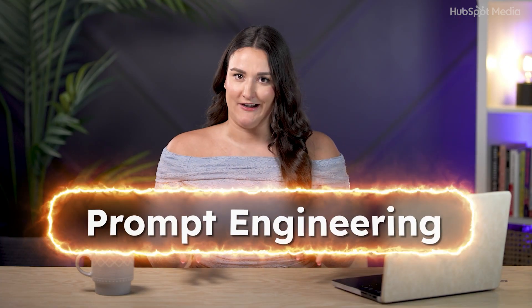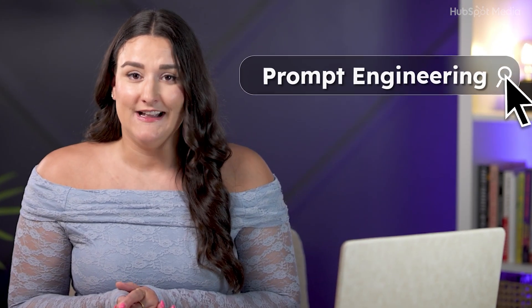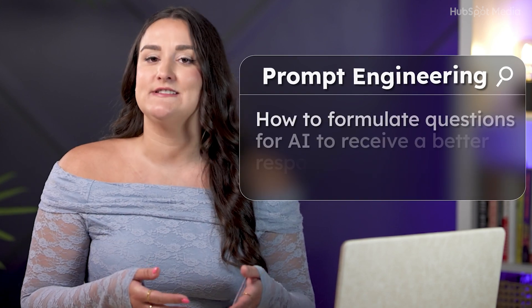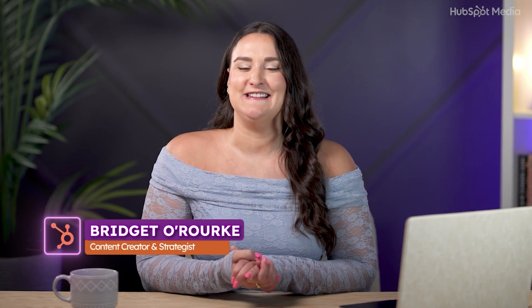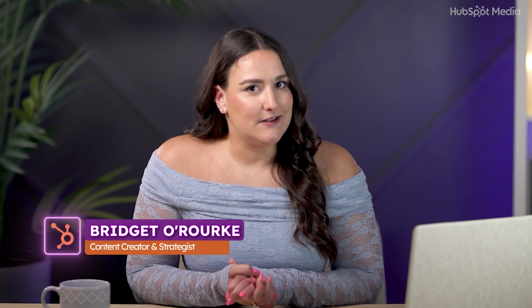Prompt engineering may sound scary, but it really isn't that deep. It's just about asking better questions in plain, real people language. So if you've been struggling to actually get good answers from ChatGPT, you are in the right place because I'm going to show you how to get ChatGPT to think with you, not just for you.